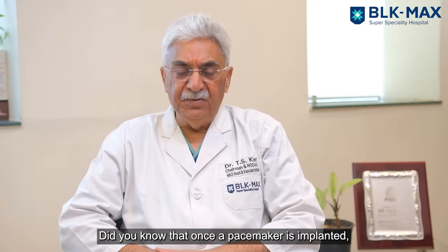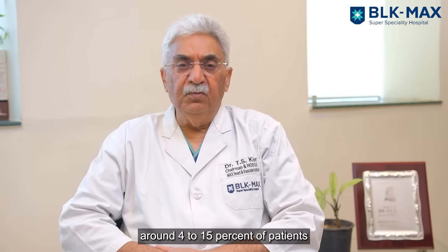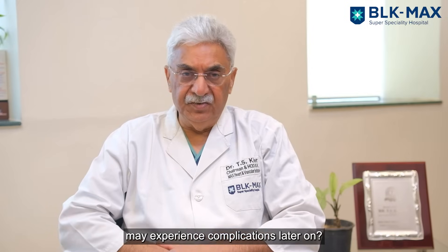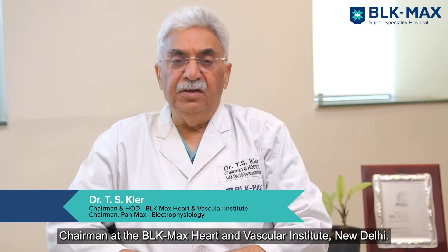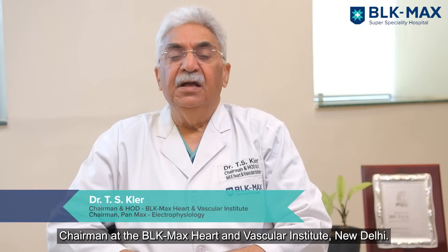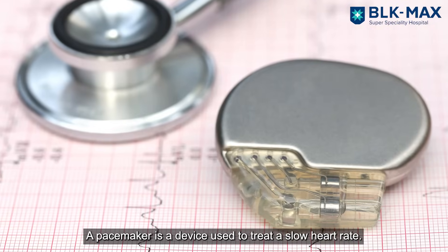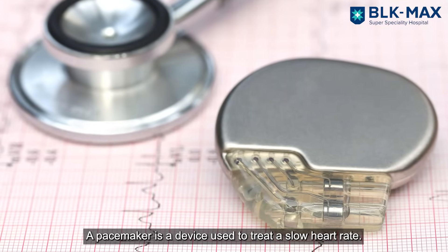Did you know that once a pacemaker is implanted in the body, almost 4 to 15 percent of these patients can have later complications? I am Dr. T.S. Klail, chairman of BLK Max Heart and Vascular Institute, based in Delhi. What is a pacemaker? A pacemaker is a device for the treatment of slow heart rate.